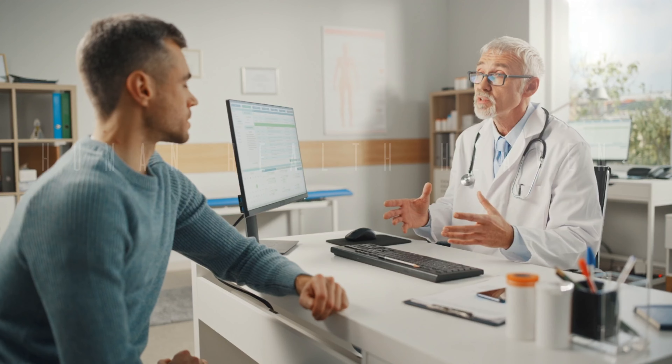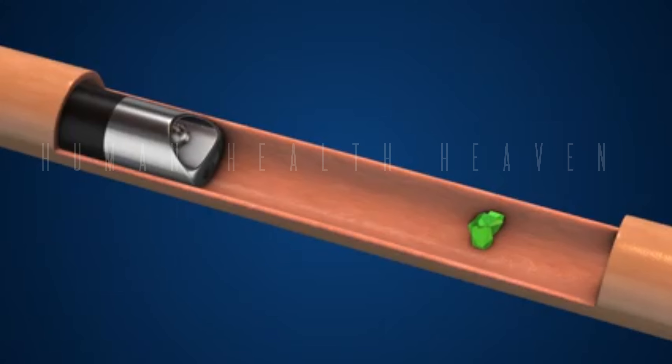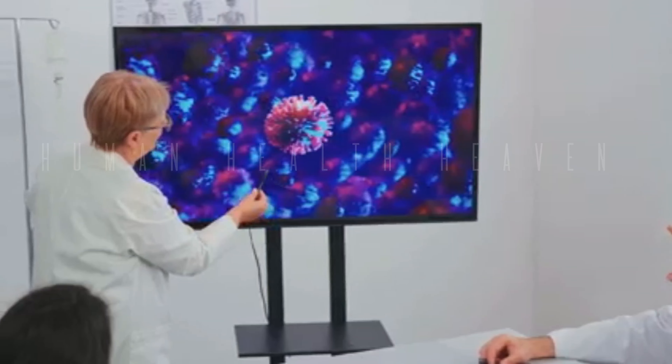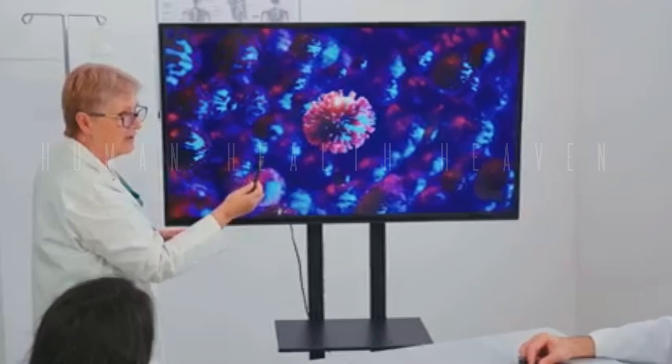Myth: laser lithotripsy is only for small kidney stones. Fact: laser lithotripsy can be used to treat kidney stones of various sizes, including larger ones. Your doctor will recommend the most appropriate treatment option based on the size and location of your stone.